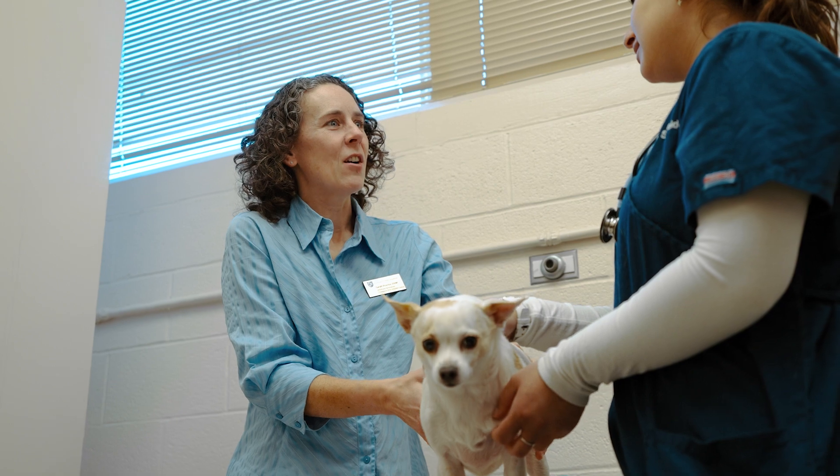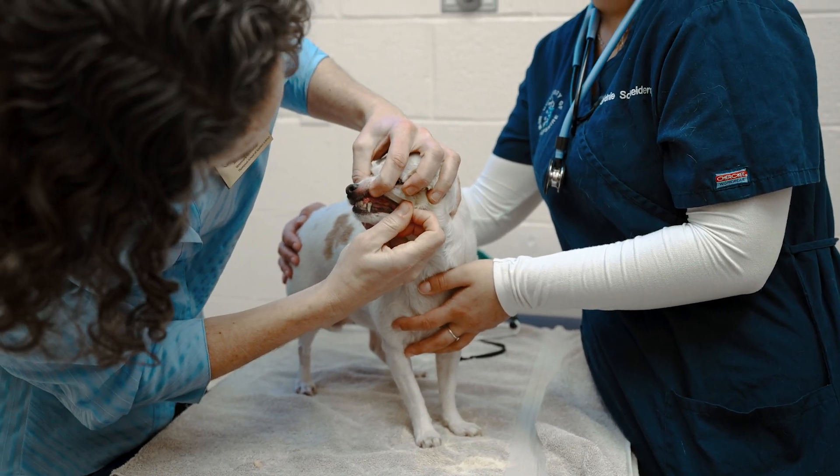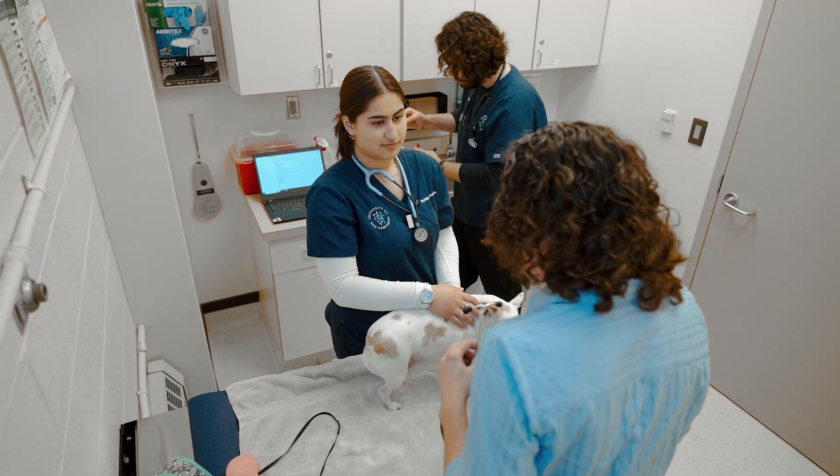We do a lot of training with live animals in their first year. And in their second year, they spend half a day a week working in the Paws Clinic where they get to practice and refine those technical skills.